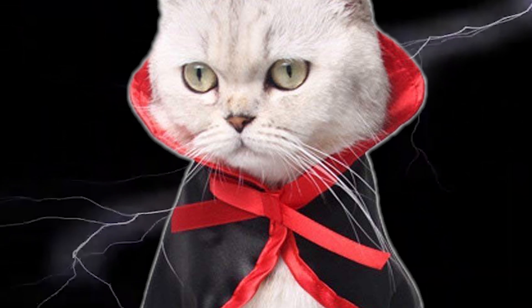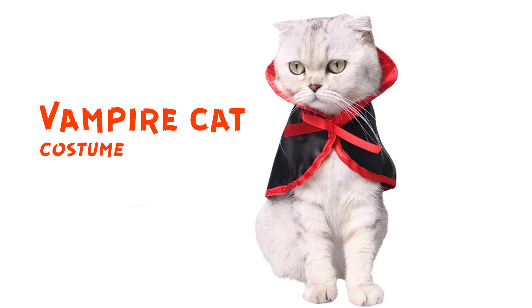This is cat Dracula — a vampire cat costume. He's like, I'm going to drink your blood. I'm not scared. You're so sweet.